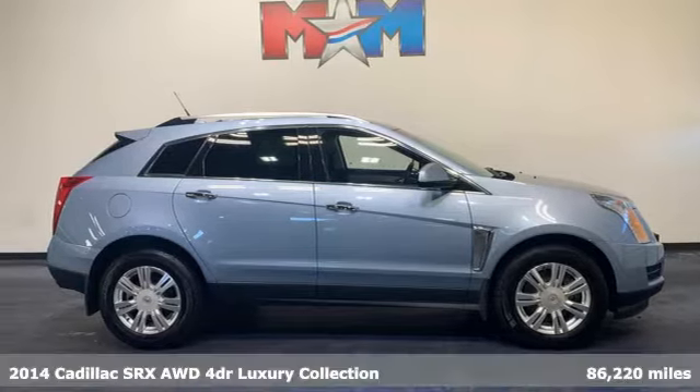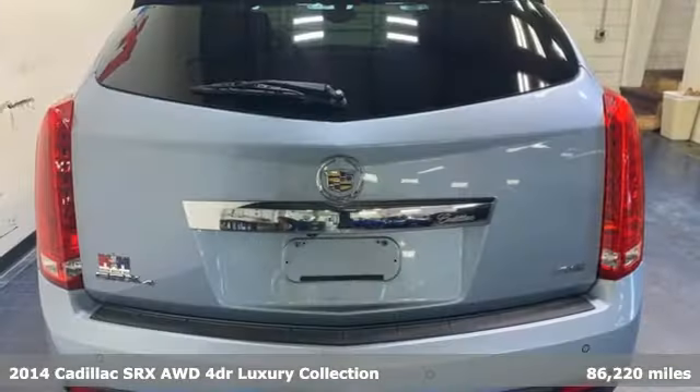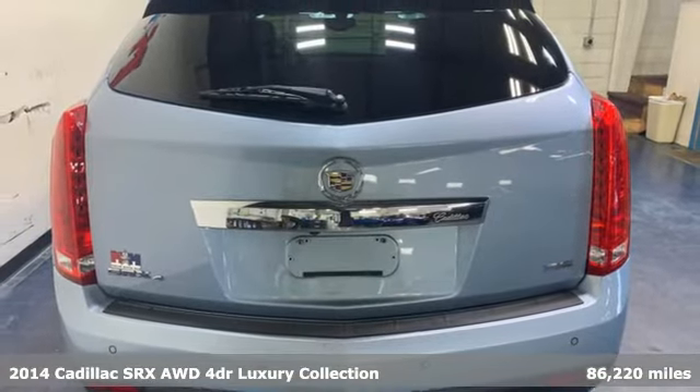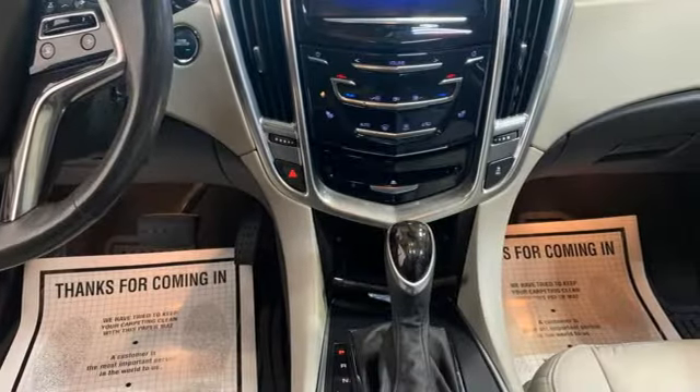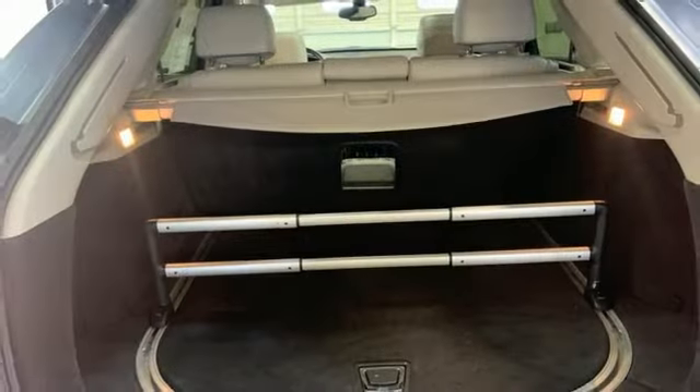It's a 2014 Cadillac SRX. Beauty and functionality flow into one another, giving you an SUV that refuses to compromise. Plus, it offers an exciting list of features.